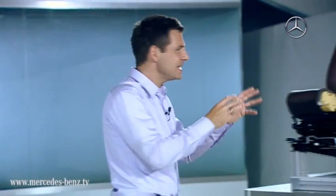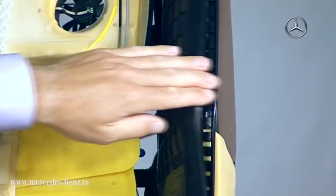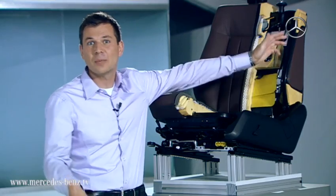You can see one of these seats here. On the side you can see an air cushion which blows up in a matter of seconds to stabilize your body and thus limits dangerous swaying movements.